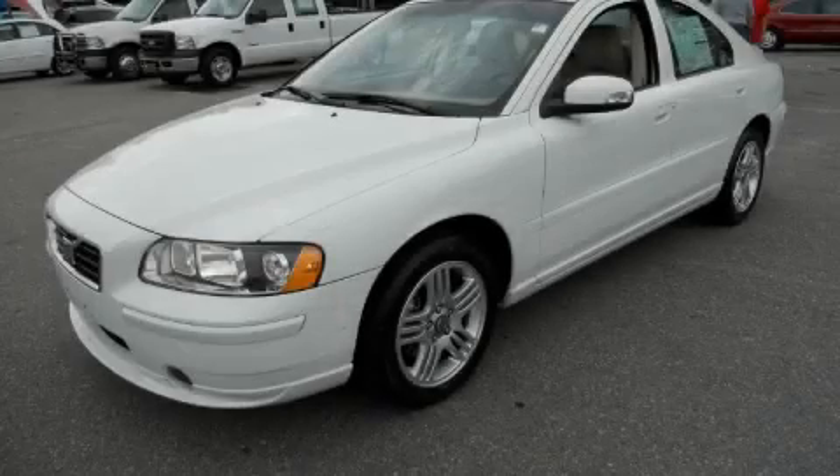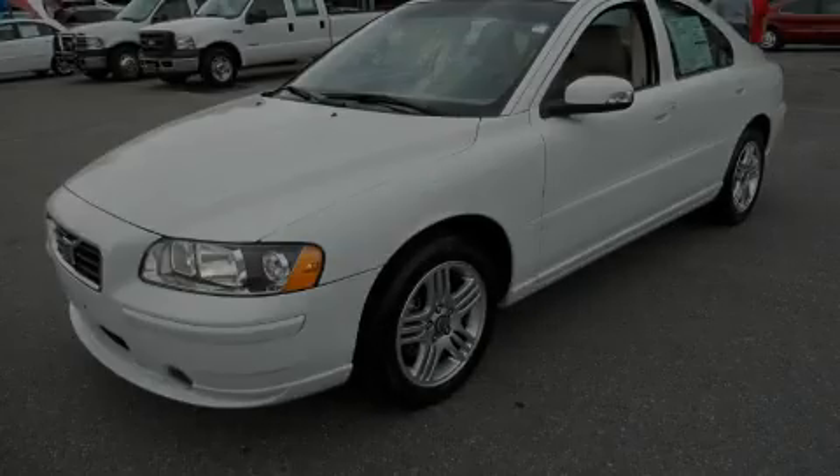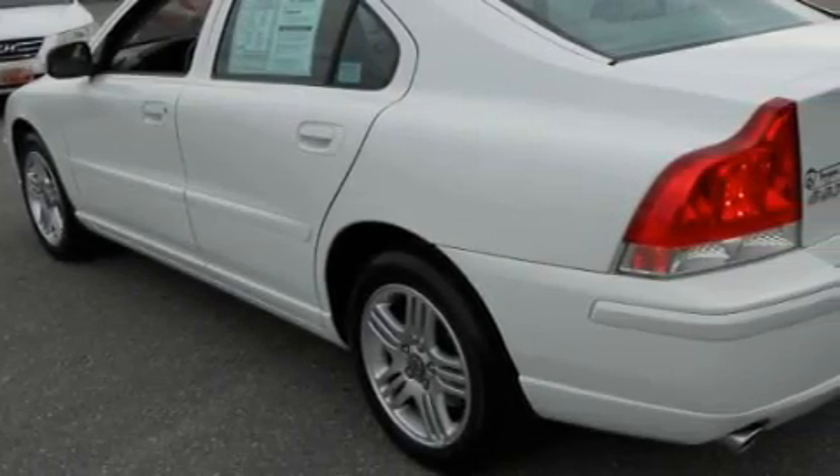This is a 2009 Volvo S60. It has a 2.5-liter, 5-cylinder engine and an automatic transmission.